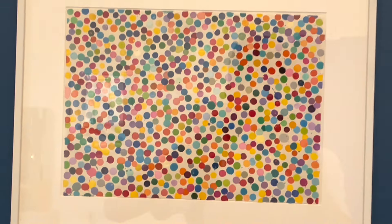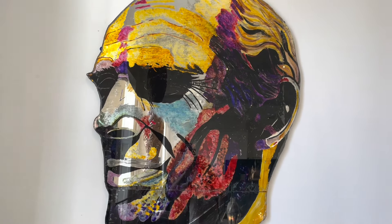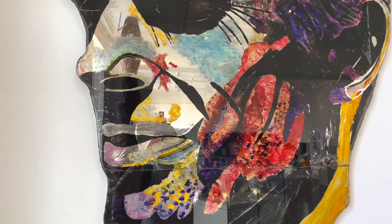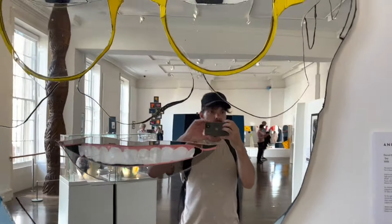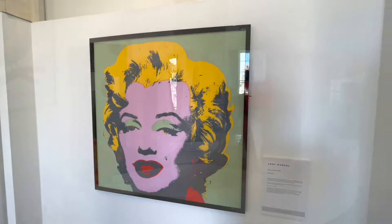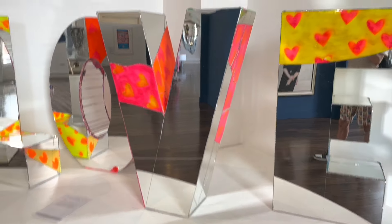There's a Damien Hirst piece — good to see. There's the self-portrait of Andrew Logan — it's huge. Also by Andrew Logan, a portrait of David Hockney. And this is Andy Warhol's Marilyn Monroe — iconic. This is the piece we were looking for on the trail: 'Love.' Do you love yourself when you look into this? That's the question you've got to ask.